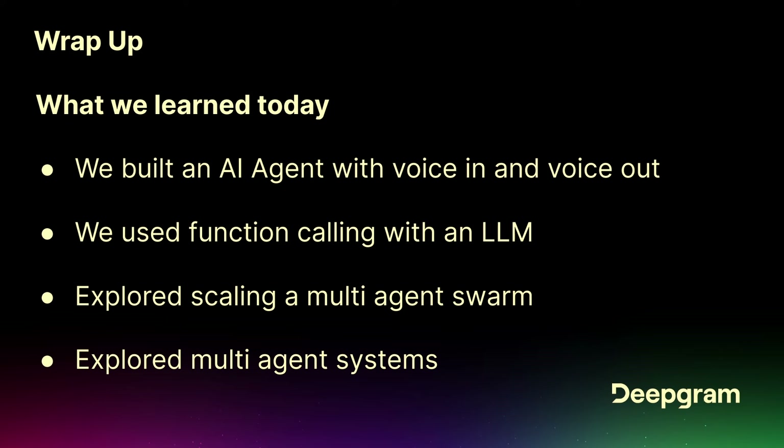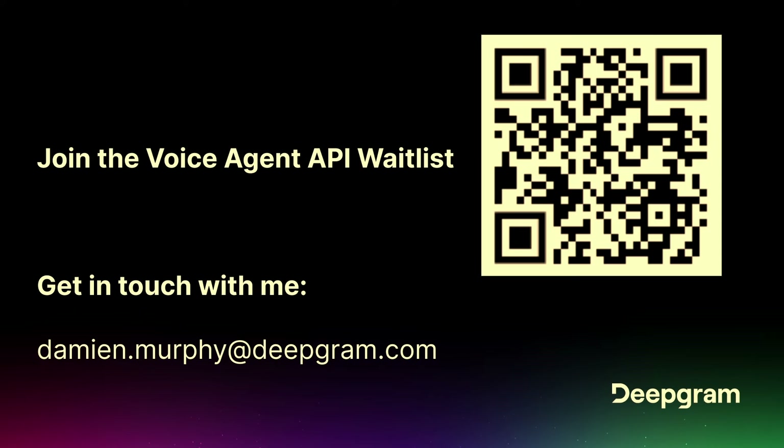Right now everything is on the sandbox API and this API will probably go away after the workshop. But we'll have a way to sign up for the API waitlist. If you do want to get access, it will require an API key, and all of the services will be wrapped under a single usage fee — your speech-to-text, your LLM, and your text-to-speech will all be under a single cost.